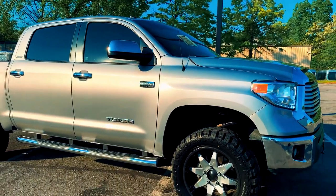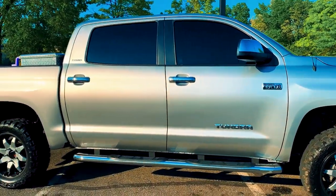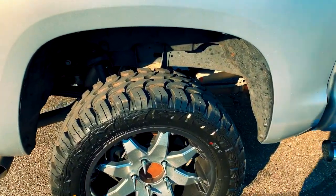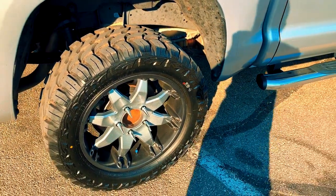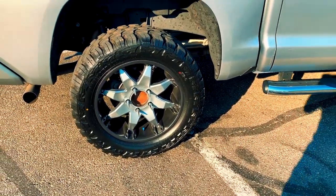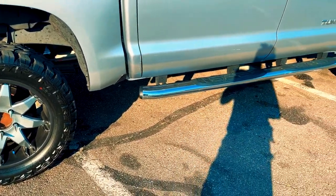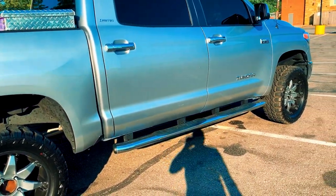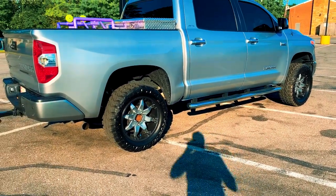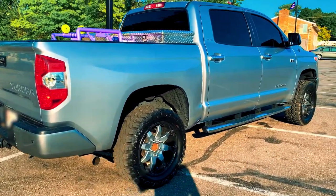I did park it underneath the tree so it's definitely dirty and dusty, and it is spider season. Other than that, these tires are Red Dirt Road mud terrain — not too much noise but doable. I'm pretty much used to tire noise when traveling. I had some other mud terrain tires on my '99 Land Cruiser.